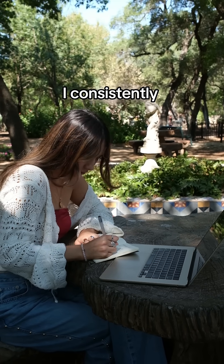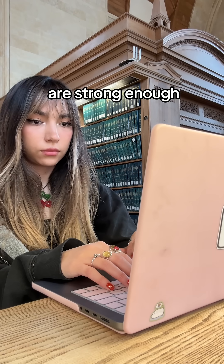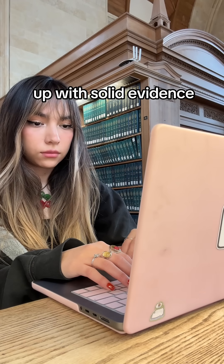Even though I felt confident in my writing abilities, I consistently hit writer's block whenever I was working under tight deadlines. When facing a blank page, the most daunting part is getting started, and even once I have ideas, I get stuck figuring out if my arguments are strong enough or how to back them up with solid evidence.